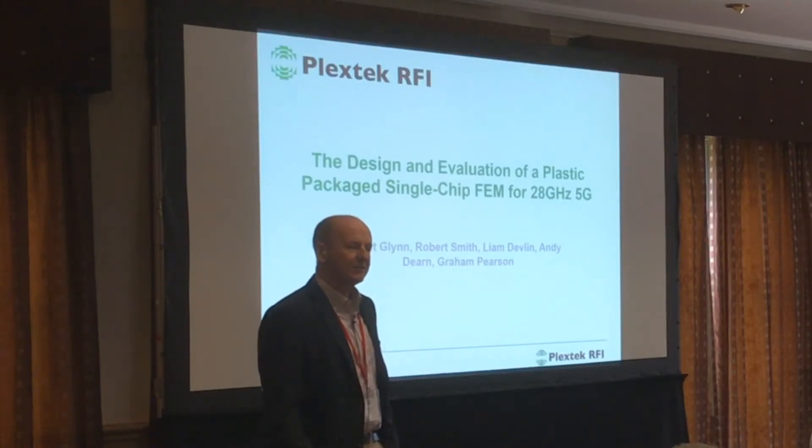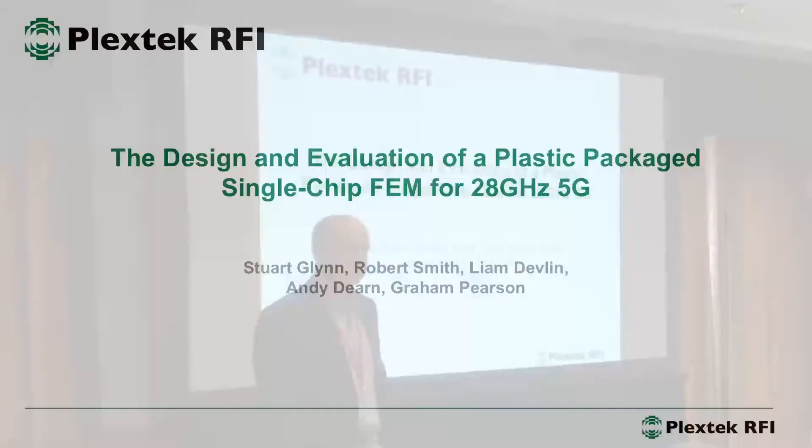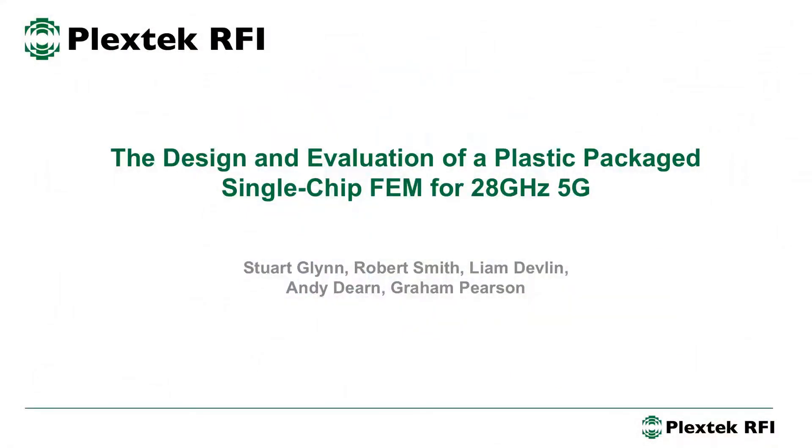Good morning. I'd like to talk to you about a 28 gigahertz 5G FEM. It's a single chip IC in an SMT package, something we designed for one of our clients.